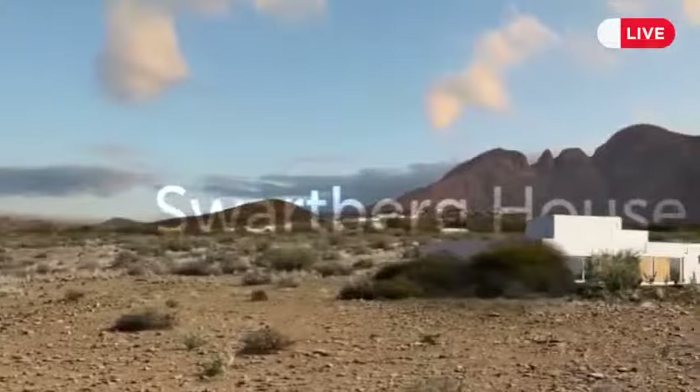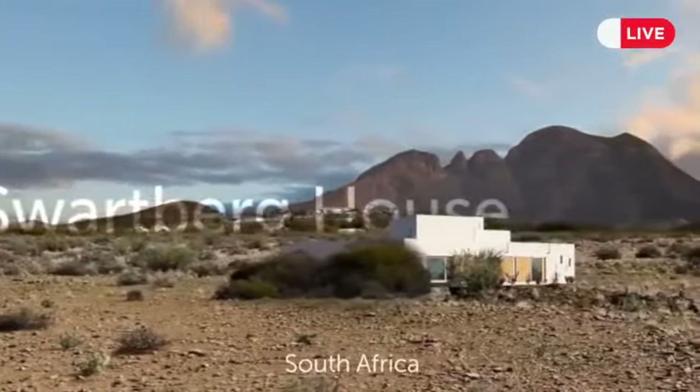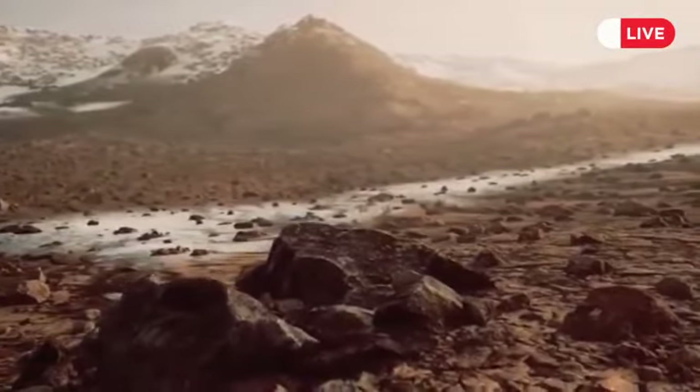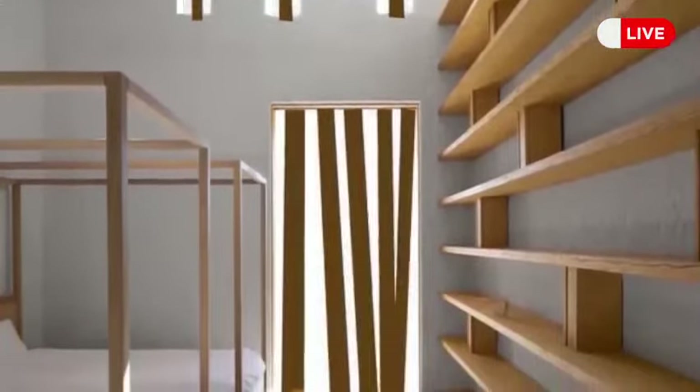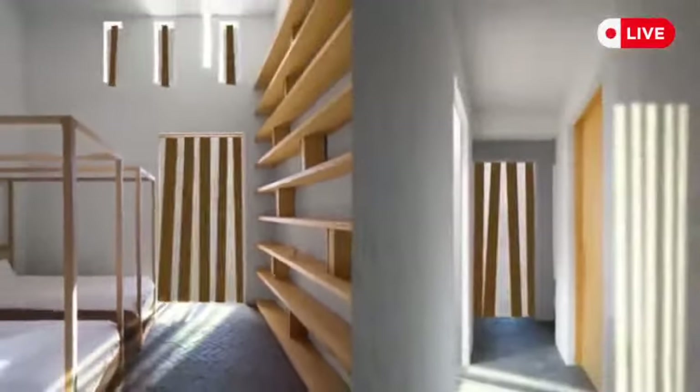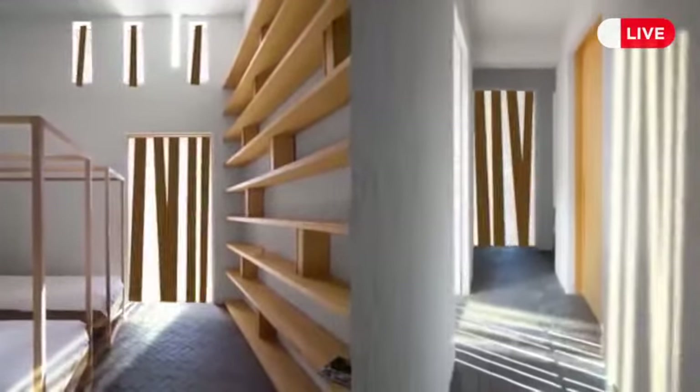The next stop is Swartburg House in South Africa, located near the Swartburg Mountains on the edge of the Great Karoo Desert. It's a four-bedroom home with a special temperature-regulating system that works like a shield from the heat in summer and as a sun trap in winter.